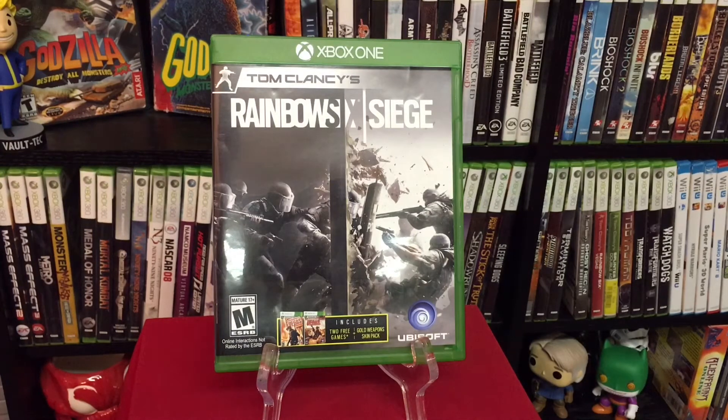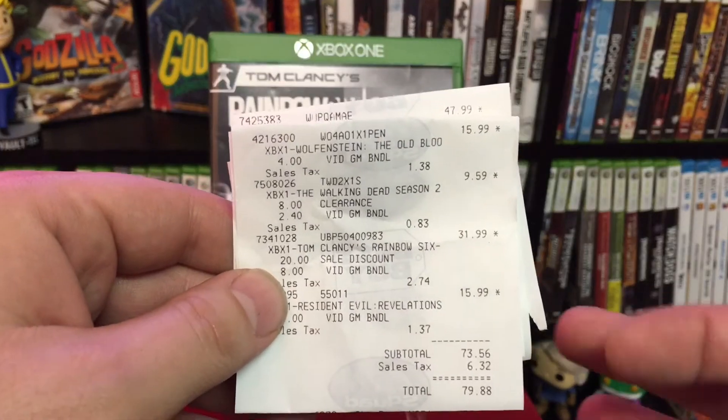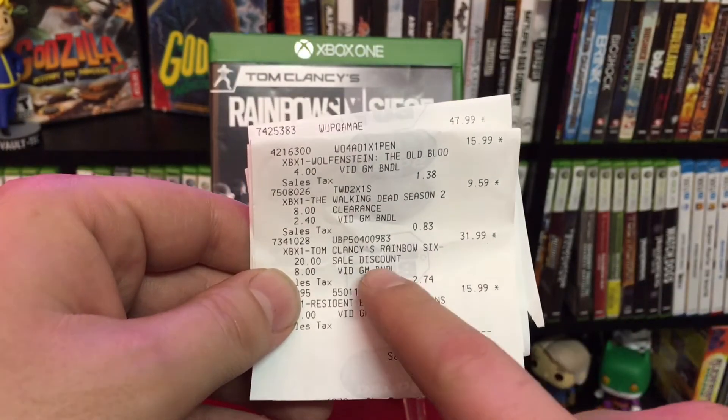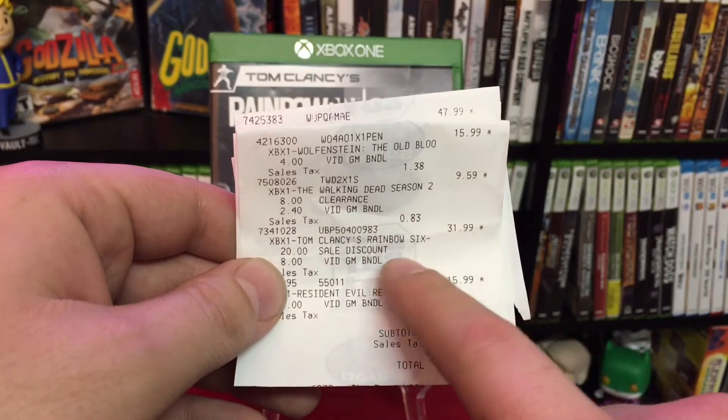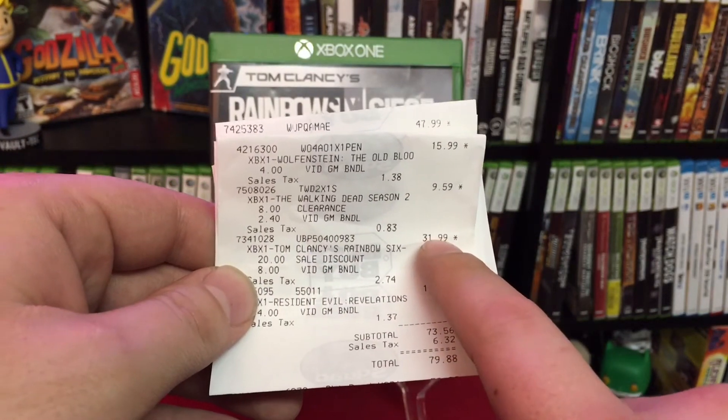The game in front of us, Rainbow Six Siege, was released not too long ago — a couple months now. It's still about $59.99 at most places. Right now Best Buy has $20 off of it, making it $39.99. As you can see on the receipt right here, with the Gamers Club it takes another $8 off, bringing it to $31.99.